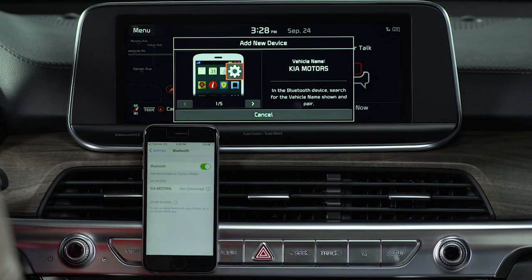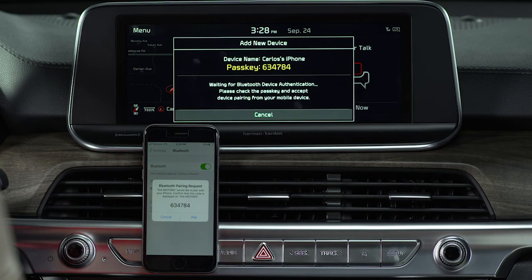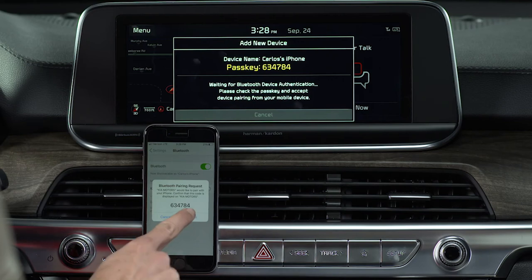Select the vehicle system on the list of search devices. The system's Bluetooth name will appear on the Add New Device window. Ensure the passkey on the device matches the one on the system screen, then pair the connection on your phone.